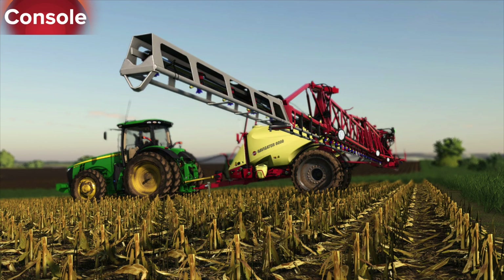Also released today is the Hardy Navigator 6000 row crop — this is a new sprayer. We had this before but it was taken down from the mod hub, so if you had it make sure you update it, and if you haven't got it make sure you do. It's a really cool sprayer.